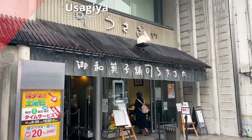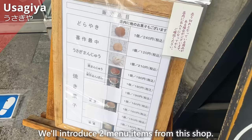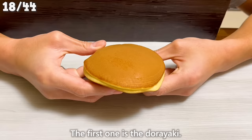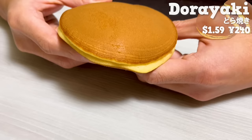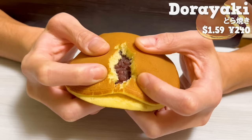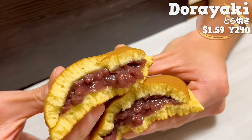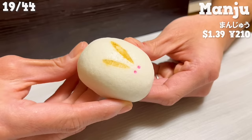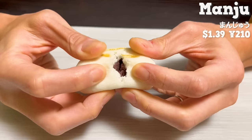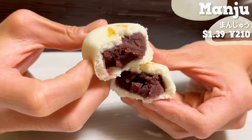Next is Usagiya, a traditional Japanese confectionery shop established in 1913. The first item is the dorayaki — the most popular menu that almost everyone buys. It has a pleasant aroma of honey. The dough is moist and fluffy, and inside there is plenty of sweet red bean paste. The smooth and melting texture of the red bean paste is addictive. This dorayaki is not too sweet and has an elegant flavor. Next up is the manju, which is cute with decorated rabbit eyes and ears. Inside, there is koshiyan, a smooth sweet red bean paste — a Japanese confectionery that pairs well with warm green tea.